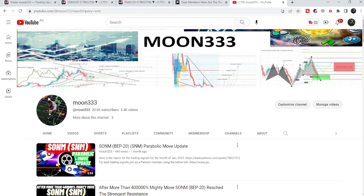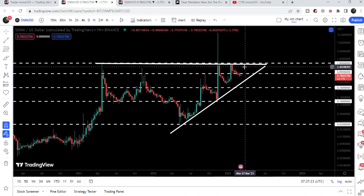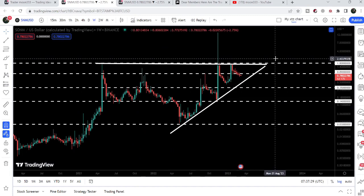Hey friends, this is Aatip, hope you're well and welcome to the new update on SNM token. In my previous video we were watching that after a huge rally, the price line was not able to break out the key resistance of $1.80, and still you can see it is getting rejected again and again by this resistance of $1.80, and at the same time it has formed this huge ascending triangle as well.